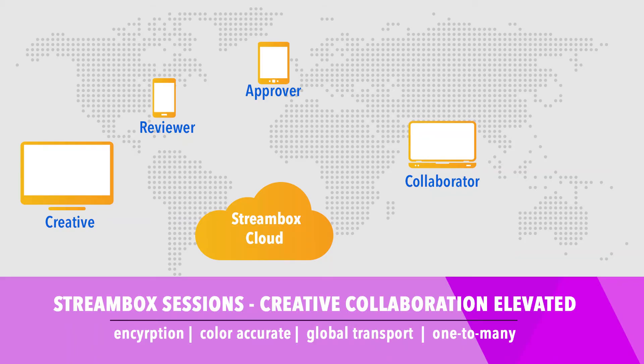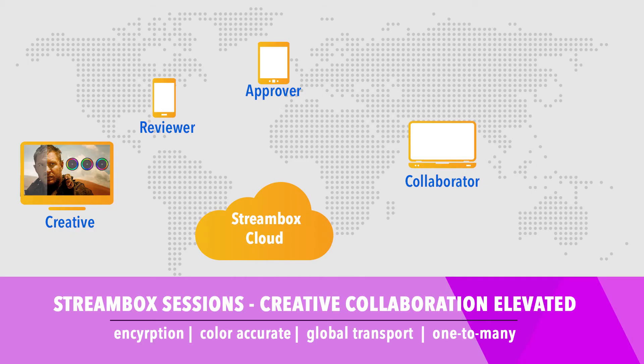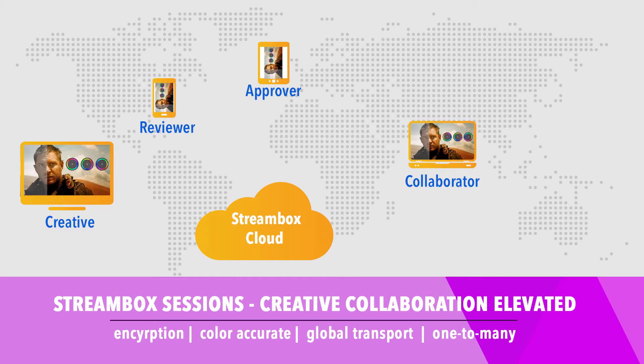StreamBox Sessions is a simple and cost-effective way to connect remotely. With Sessions, users set up private network connectivity on an as-needed basis, and organizations can purchase a set amount of data to be used. The project initiator sets up and schedules a session with a StreamBox account, generates and publishes a code, and everyone else enters the code into whatever StreamBox player they use and are instantly connected without any configuration requirements.